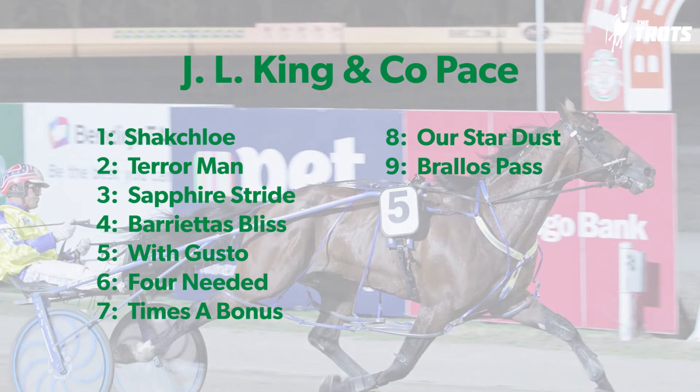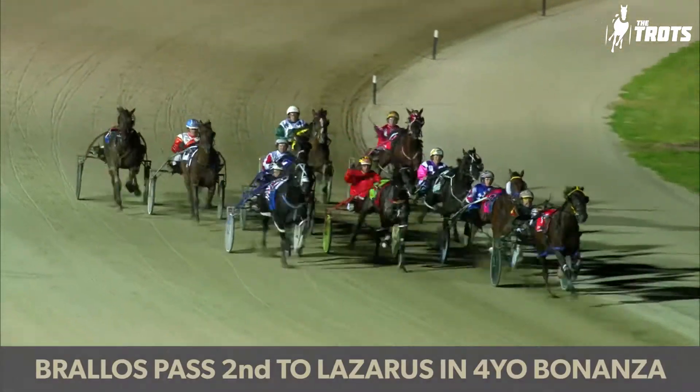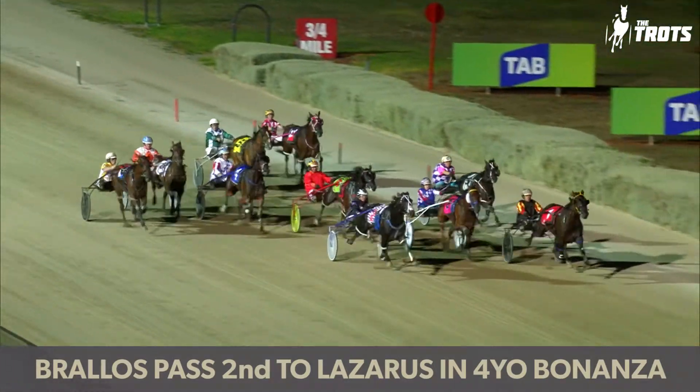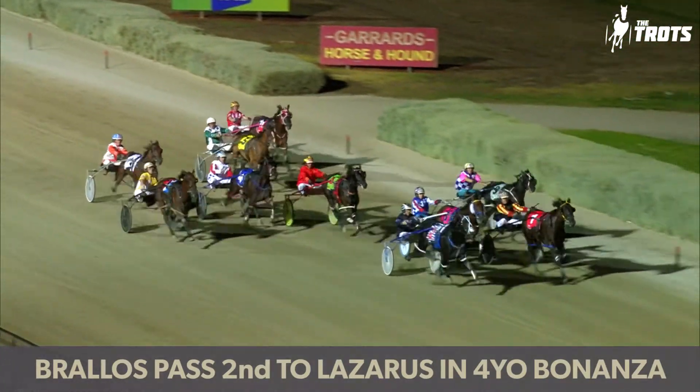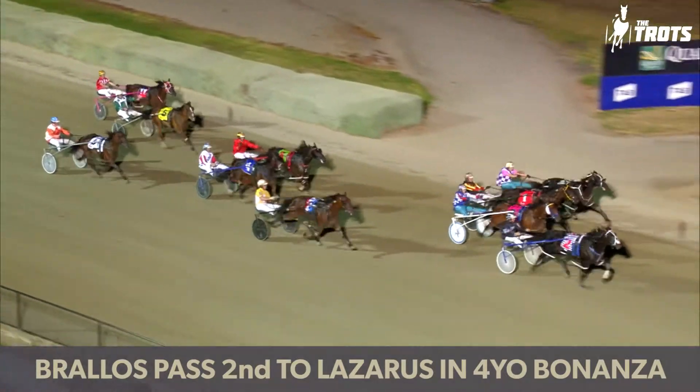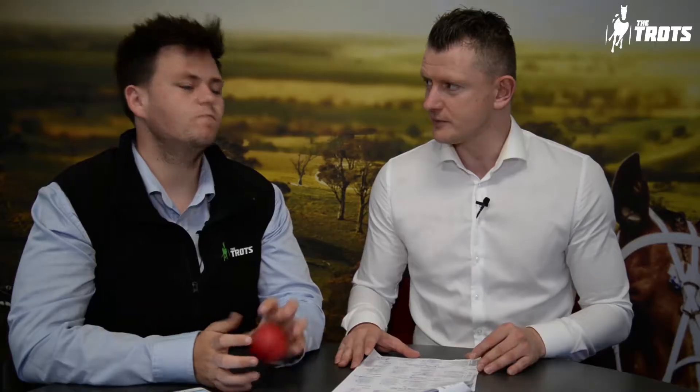I'm very keen on Brullo's Pass. I think he's the best horse in the race. He's a four-year-old now. He didn't quite make the Chariots field but he wasn't far off it either. I agree there's probably two key ones with Our Stardust and Sapphire Stride, but if you're playing wider, four needed — and times a bonus — can go into your first fours. I think Brullo's Pass is nearly a one-out job. Our Stardust is wide there; Brullo's Pass probably has to park outside. I'd say it's too strong for me — it can sit back and just run them into submission.